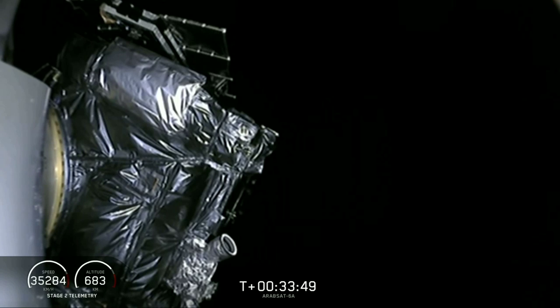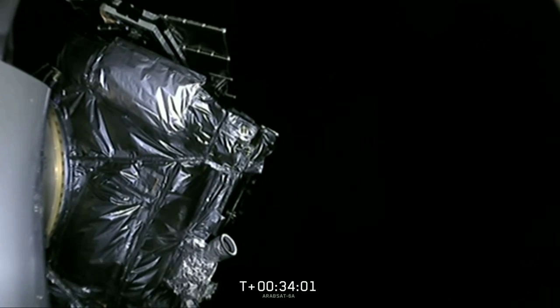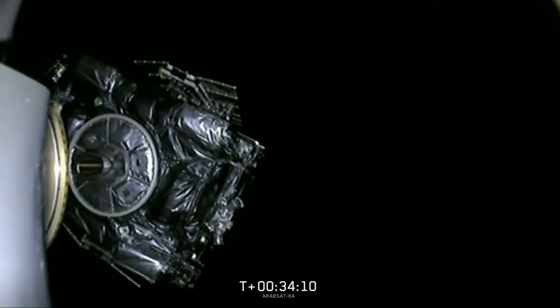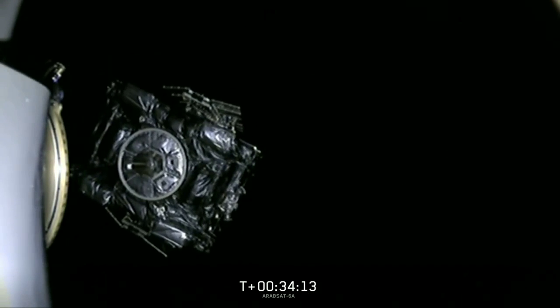Currently the camera view has switched forward looking at the Arabsat 6A spacecraft. And if you've just joined us now you've missed a great day — both side boosters landed at the Cape, center core landed, second stage right in the desired orbit. And now we're waiting for separation. Spacecraft separation confirmed. As you can tell, the folks behind me who've watched the mission are cheering. Arabsat 6A headed away into the desired orbit, doing its mission in space. That puts a capper on what's been a completely normal day here at SpaceX.